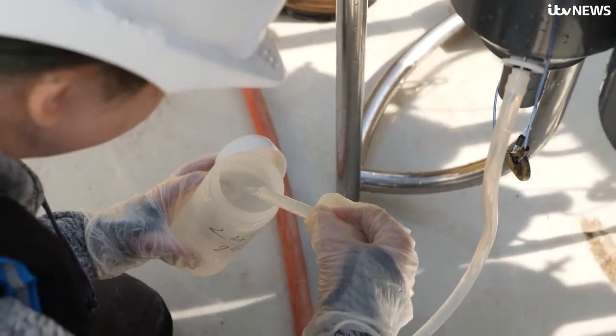It's an unseen problem — unlike plastics, where you can see those floating around, carbon dioxide going into the oceans changes the chemistry.